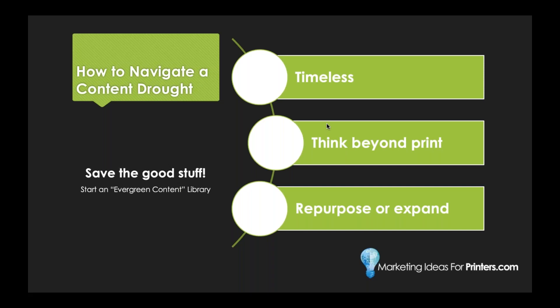Next, think beyond print. You don't have to talk about printing all the time — in fact, it's probably better if you don't. Post content that's relevant to your buyer. If most of them are print business owners like yourself, think about what types of things you're interested in on social media: work-life balance, retirement, growth, that kind of thing. It doesn't have to be super complicated — it just needs to be relevant to your audience. Ann Hanley has a great quote: 'Be specific enough to be believable and universal enough to be relevant.' Your goal is just to get your name in front of them on things they're interested in.